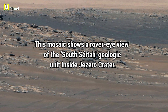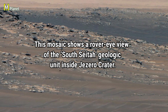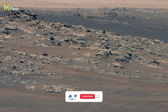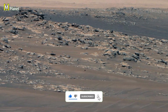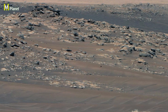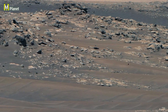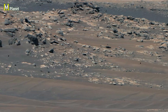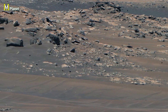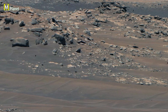Friends, in this video, we are going to explore a special mosaic from Mars. Before we begin, make sure to subscribe to the channel, like this video and share it with your friends. Now let me tell you why this panorama is so amazing. What you are looking at is the South Sea Targe geological unit inside Jezero Crater. This region is full of ancient Martian rocks and layered patterns that tell the story of Mars' past.